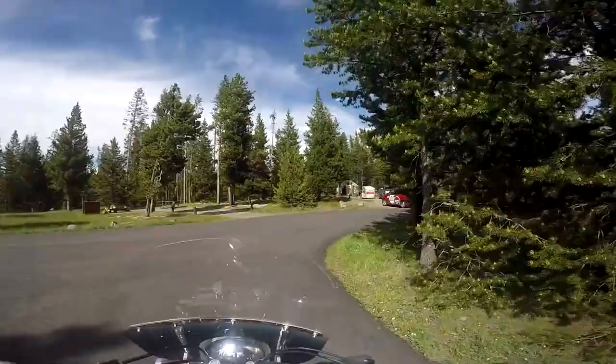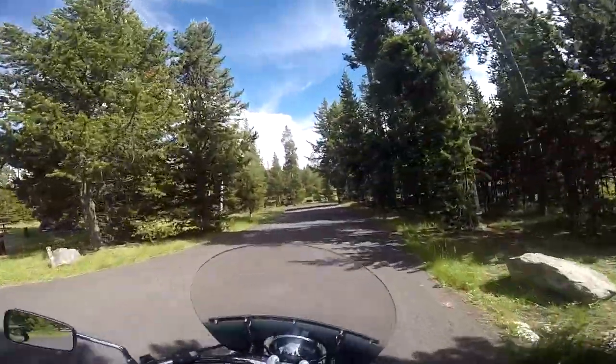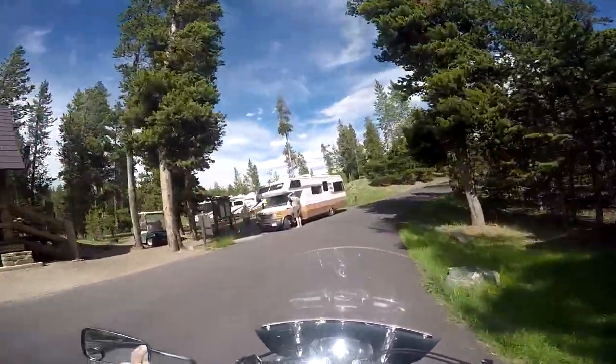The Indian River Campground has everything I need. It has latrines, a nearby water source, and bear-proof storage for food and garbage. I'm sure it's a little crowded, but I won't be doing much in my campsite anyway.